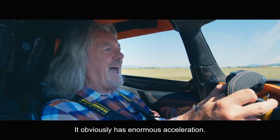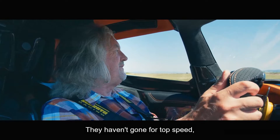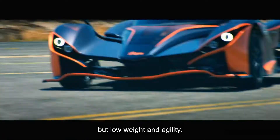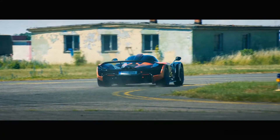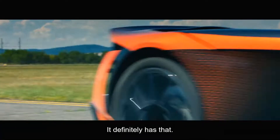It obviously has enormous acceleration. They haven't gone for top speed, they've gone for low weight and agility. And it definitely has that.